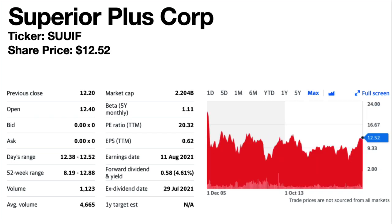Superior Plus Corp., ticker symbol SUUIF. The share price is $12.52. The forward dividend yield is 4.61%. This is a gas utilities company. The share price trend is volatile to falling. The dividends are fairly consistent since 2016 with minor ups and downs, and has been paying slightly higher than usual dividends in 2021, which is a good sign.